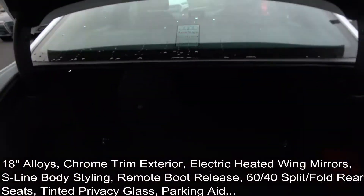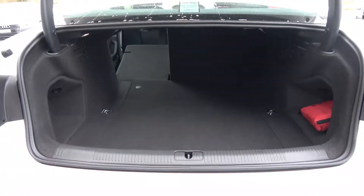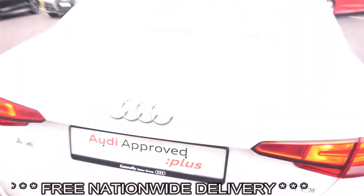You can split and fold your rear seats 60-40, providing you with more boot space should you need it. And finally, making our way to the driver's cockpit.